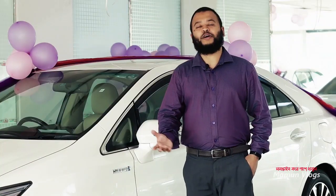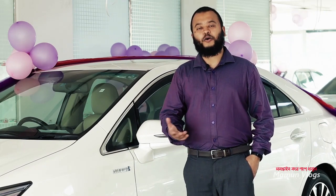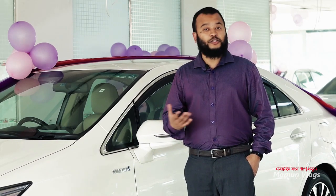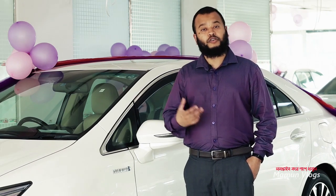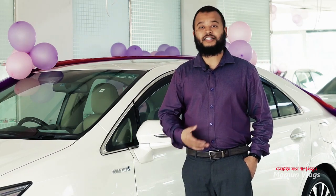Japanese companies are making hybrid cars: Toyota, Nissan, Honda, Mitsubishi, Lexus, and Suzuki. We have models such as the Toyota Prius, Toyota Eco, Toyota CHR, and Canta available.